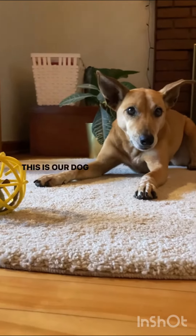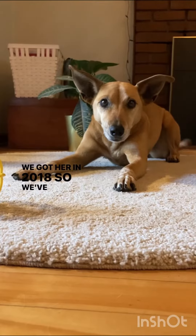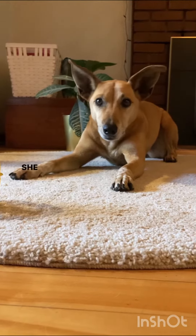Hi there, this is our dog Dixie. We got her in 2018, so we've had her for five years. She's a rescue.